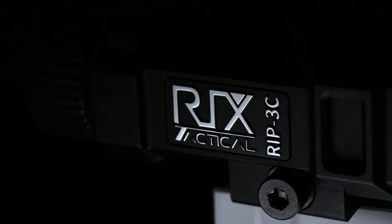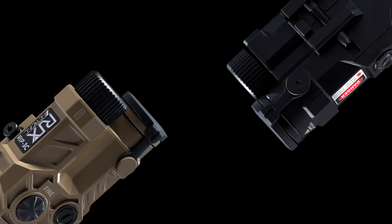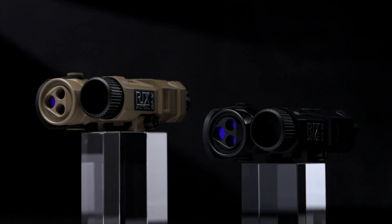Today, we introduce the high-performance, cost-effective RICS Infrared Pointer with three co-witnessed emitters — the RIP3C.